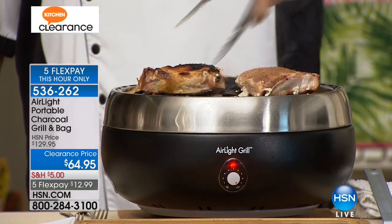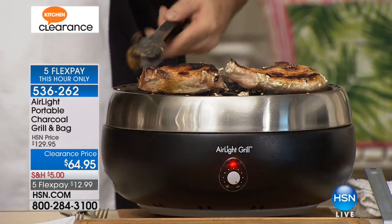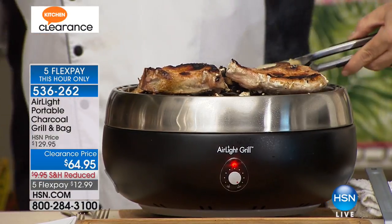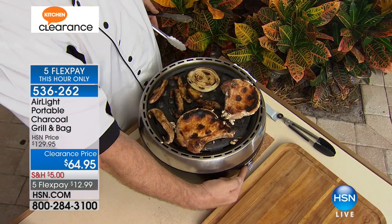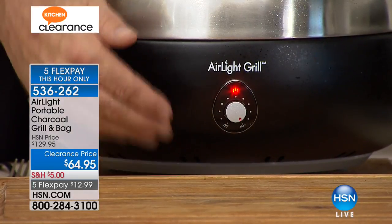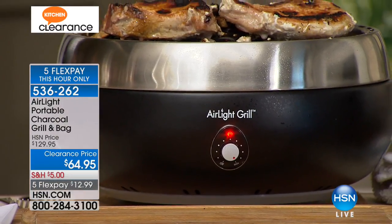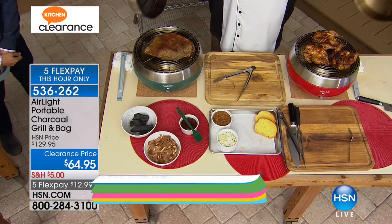Have a look at this while I flip these over. Can you imagine doing this the next time you tailgate, in less time than it takes for your charcoal barbecue to even heat up? You're looking at a technology that's brand new in the marketplace and it's going to change the way you grill with charcoal forever. We've added a fan on the inside — oxygen is the friend of fire. The more oxygen I can give my coals, the hotter and faster it's going to get.